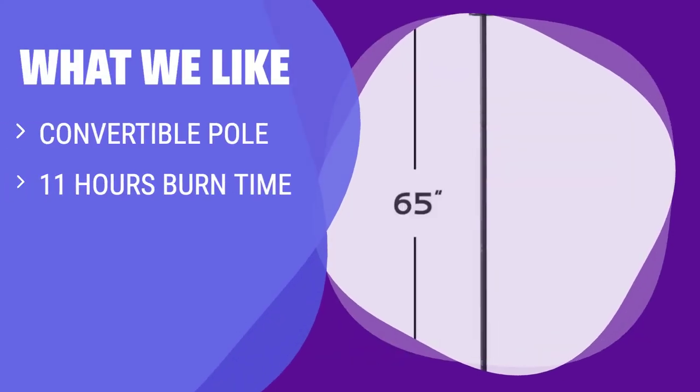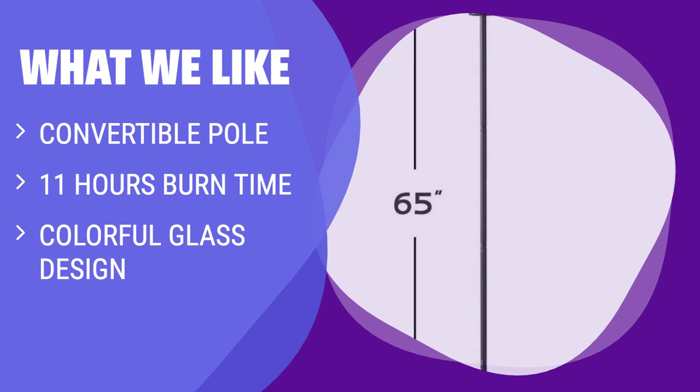What we like: For a versatile and stylish Tiki torch, choose this option with a convertible pole. With a burn time of up to 11 hours and a colorful glass design inspired by Moroccan style, these torches are perfect for adding a vibrant focal point to your outdoor space.